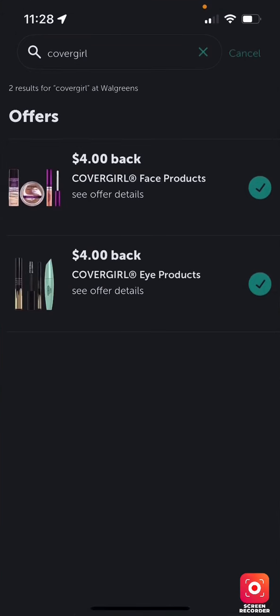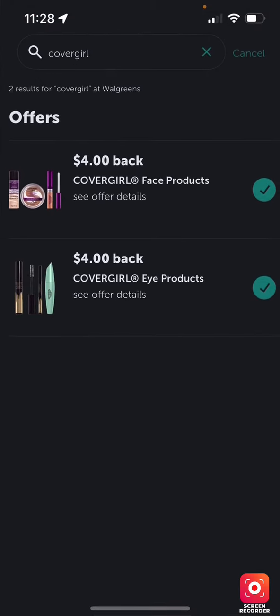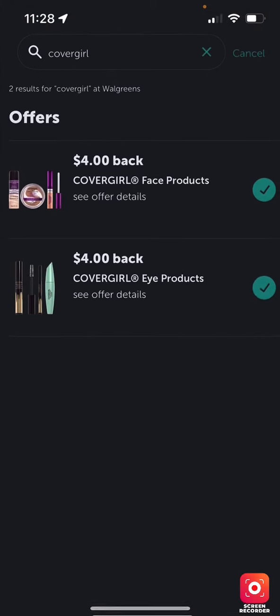I'm going to talk a little bit about Ibotta offers and also shopping at Walgreens. What you have to do is opt in to get paper coupons if you shop online. I opted in for a paper coupon and I got one the last time I shopped on Walgreens.com.